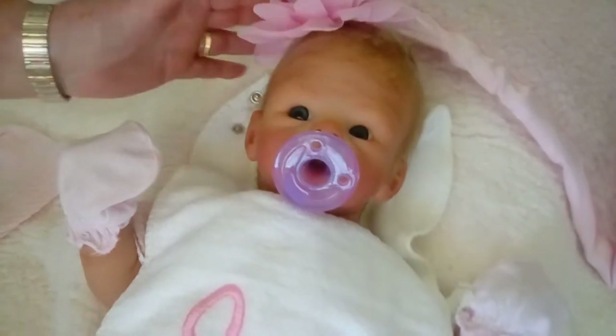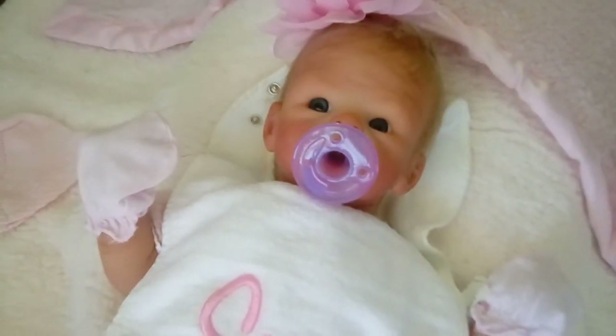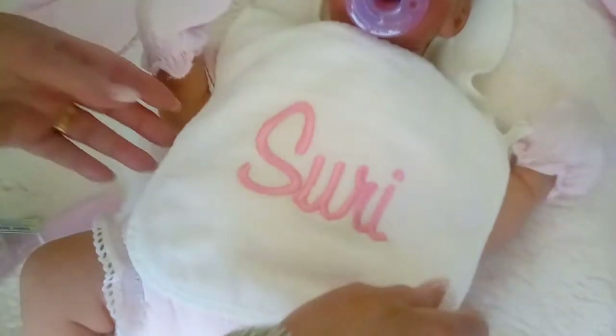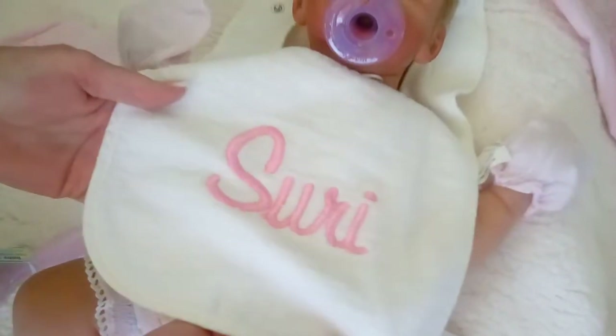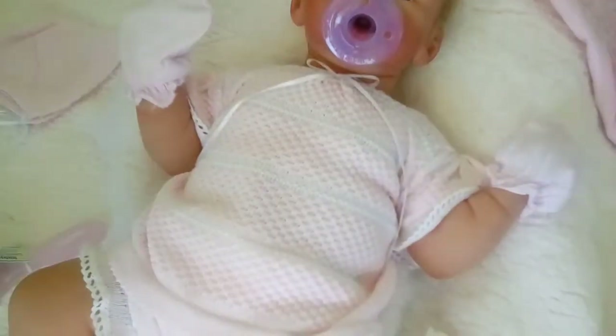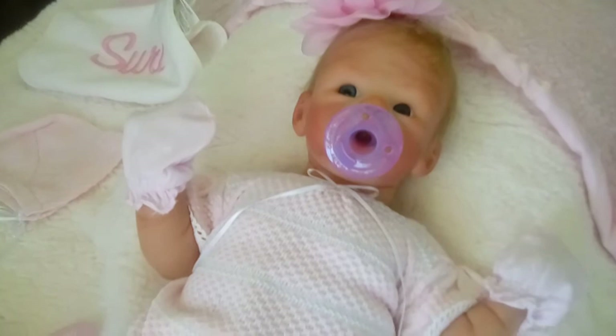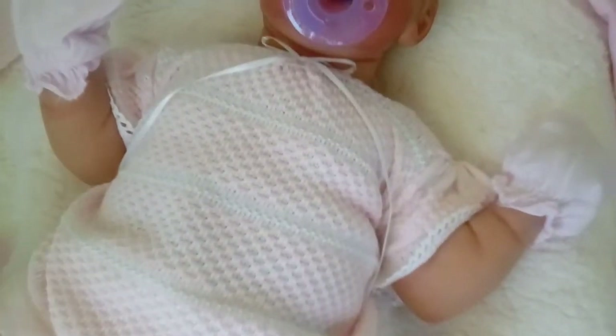Very nice, and she has an open mouth, and she will take a pacifier or a bottle, and this is her little bib that we're sending. It says Suri on it. So cute, and look at her little outfit. Oh, I love her outfit.